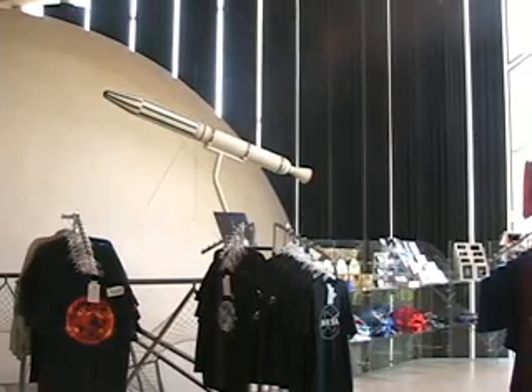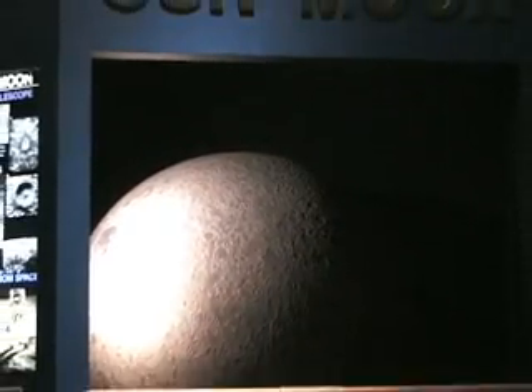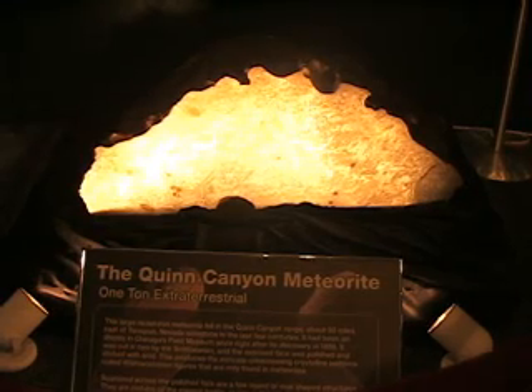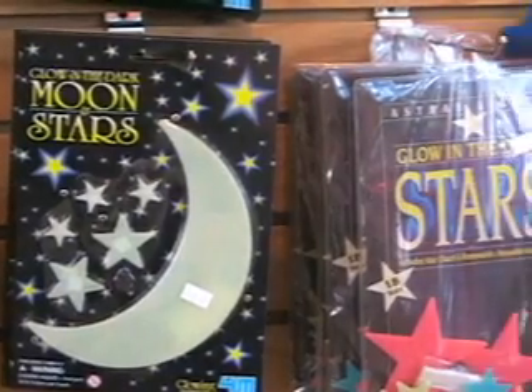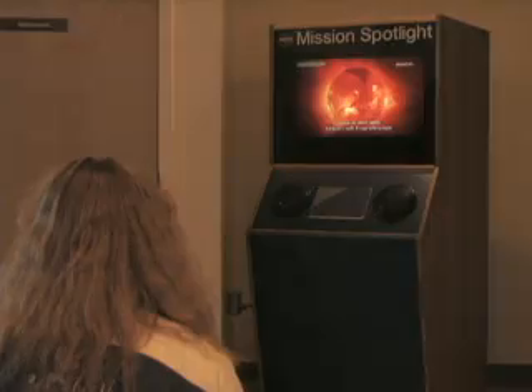Inside features of the planetarium include an exhibit hall with various hands-on displays. The planetarium also consists of a gift shop filled with science-related products, and a gallery space with exhibits, films, and shows.